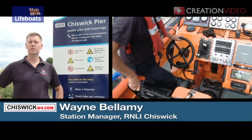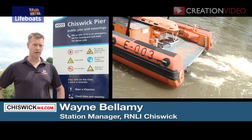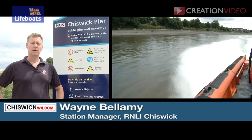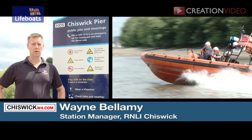The volunteer crews of the RNLI's Chiswick lifeboat station respond to over 200 emergencies every year. Many of these emergencies are preventable. This series of safety tips will help you enjoy your day out by keeping you safe on and around the water.